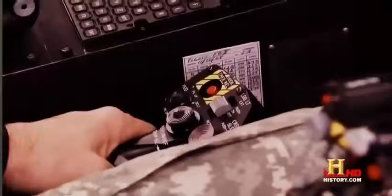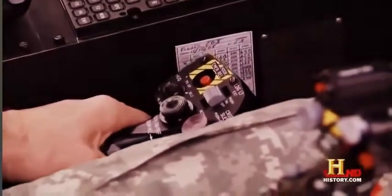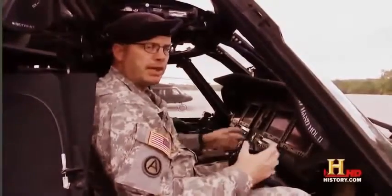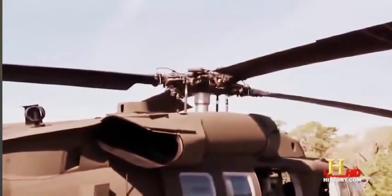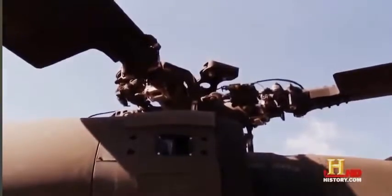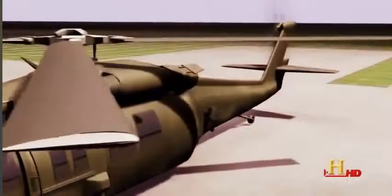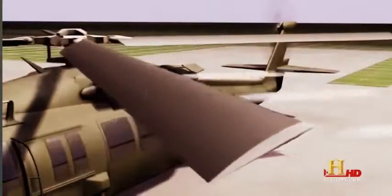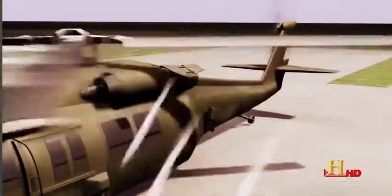To control the lift or thrust of the helicopter, the pilot uses the collective. The flight control in my left hand is called the collective because it collectively puts blade pitch angle into all four rotor blades at the same time. The more pitch I want in the rotor blade, the higher I pull the collective. The pitch angle determines how fast the helicopter will lift off the ground in a hover, or how fast it will fly in flight. A zero angle will produce zero lift. As the pitch increases, the blades will push more air downward, resulting in greater lift.